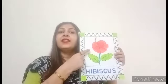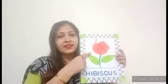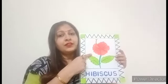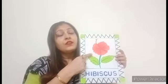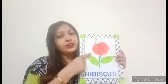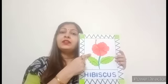This is a hibiscus flower. It is also known as shoe flower. You can see this flower in different colors like yellow, white, light pink, dark pink, etc.